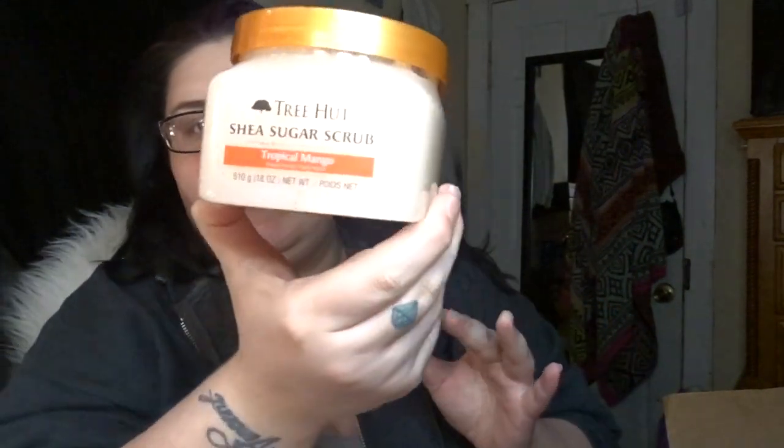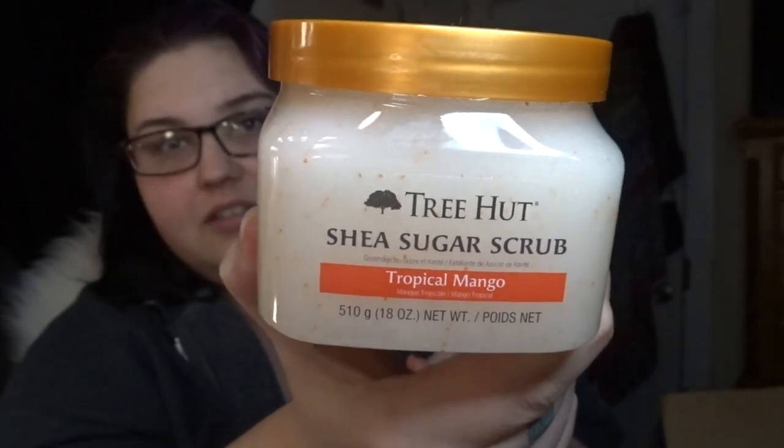The other one I got was the Tree Hut shea sugar scrub in Tropical Mango. I've been loving citrus stuff lately — eating oranges left and right. It smells good, but it doesn't smell as good as the Coco Colada one though.